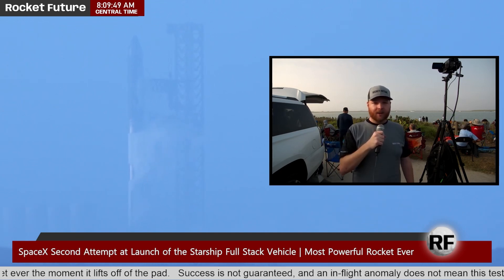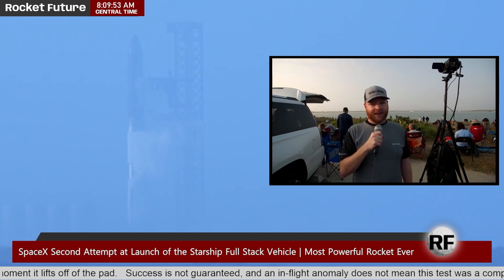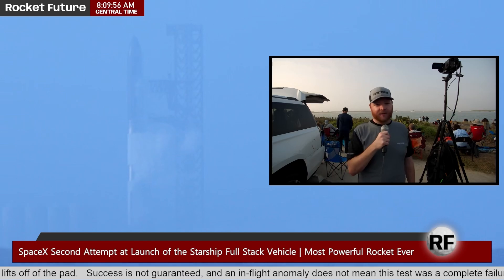They're going to continue to bring all 33 engines up to their full thrust, and if everything comes up, this thing is going to let go and fly off the pad.